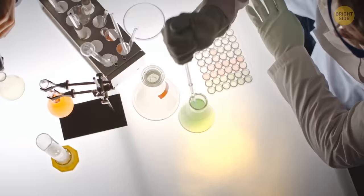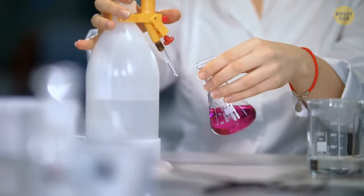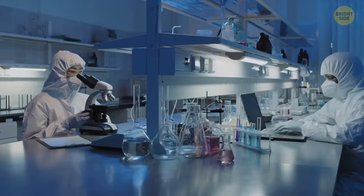Chemistry is like a treasure trove of elements, each with its own unique story. Some might be safe to touch, while others require caution and expertise. Whether we're exploring the world of elements or our own daily adventures, let's always prioritize safety and curiosity. Have fun and stay tuned.